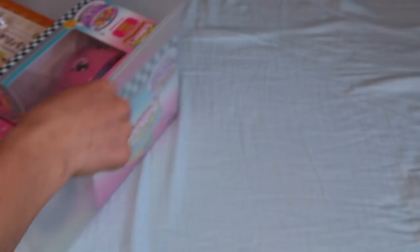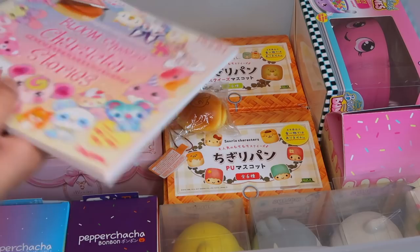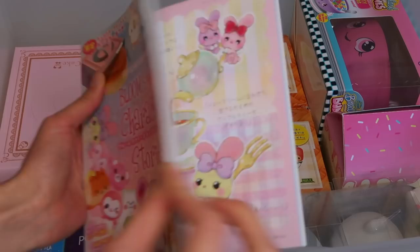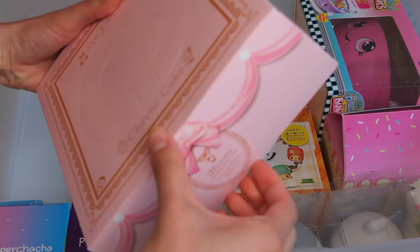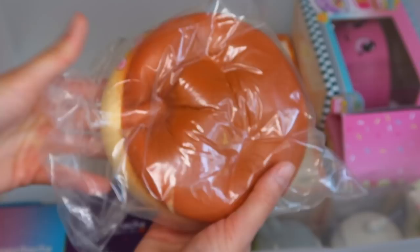Alright, the last drawer! So these are actually all my boxed squishies. We have the iBloom Stories — I also filmed a video on this, check that out if you haven't seen it. Basically in this box is a giant iBloom cheesecake. I'm not going to take this one out because it's too precious, but this one has the Lollipop Girl design.